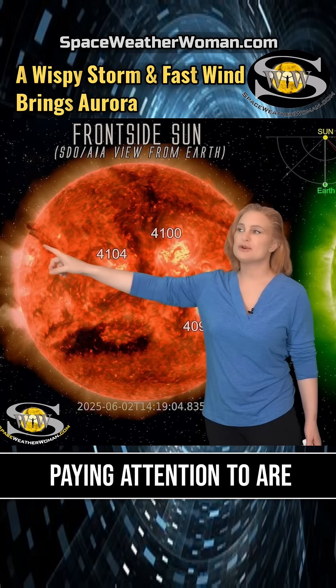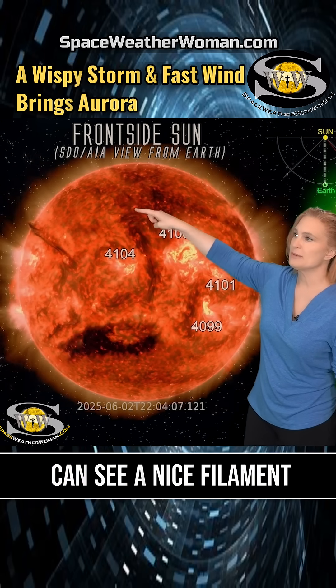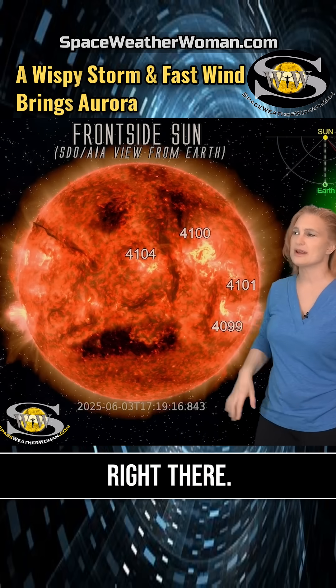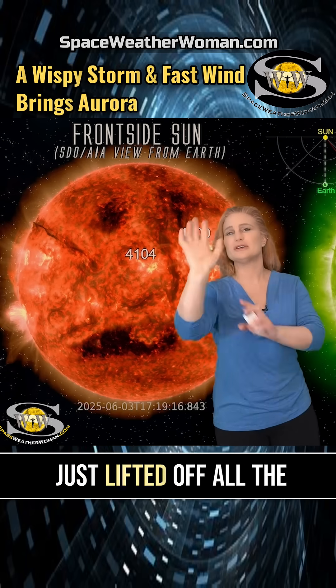Meanwhile, what we've really been paying attention to are the big filaments. Back on the 3rd, you can see a nice filament eruption from this channel right here. You can see it kind of taking off, and then you can see a nice little dimming in that region right there. That was actually an Earth-directed solar storm. You can even see a little bit of burning down in here, so it lets you know that there's something at high latitudes that has just lifted off all the way toward Earth.